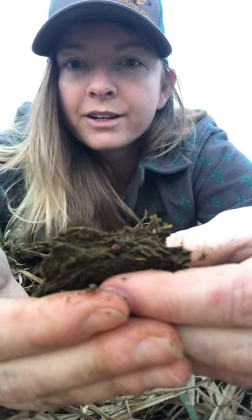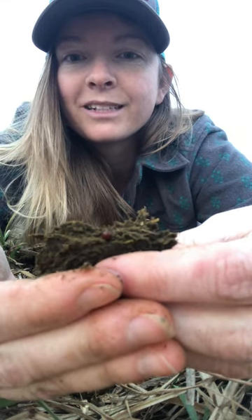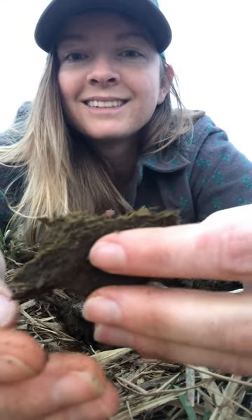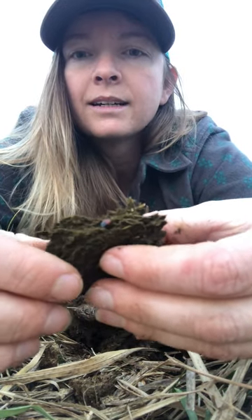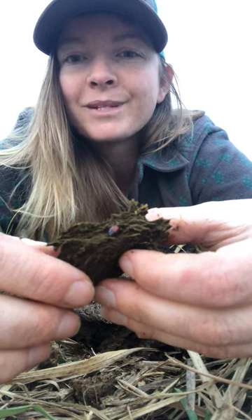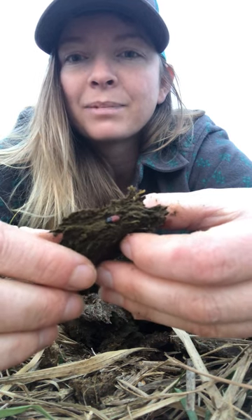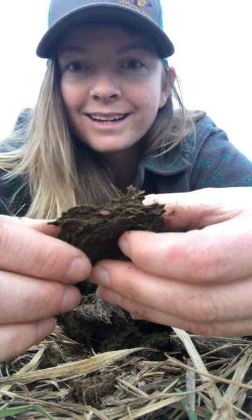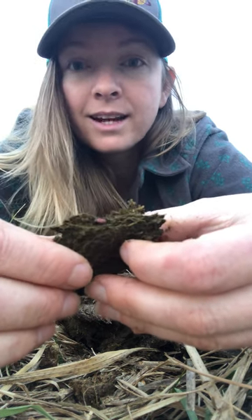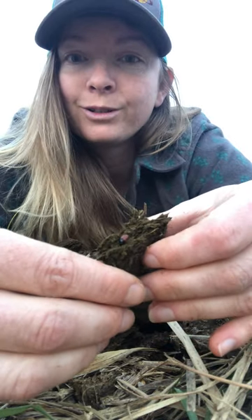There's the little dung beetle — he just flipped on his head. You can see his butt. Let's see if I can focus that a little better. This is Aphodius fimetarius. He's got a black head and a red body. He is a dweller. Like I said, they are not native to the United States, but they have definitely naturalized themselves and are all over the place.